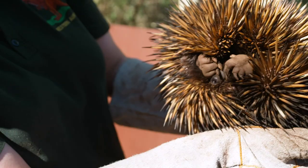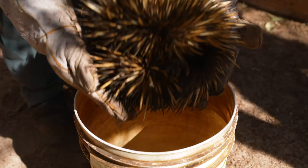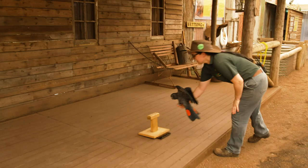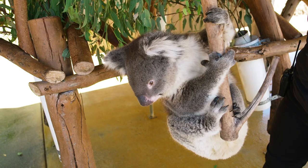The echidnas are probably one of the trickiest ones. They're quite spiky obviously and they dig themselves into the ground. So you've got to pull them up with heavy gloves and put them in a bucket. We have lots of different methods — we've got a special made perch that fits on the scales for some of our birds, and some of our little animals, the joeys and things, just go into a bag.